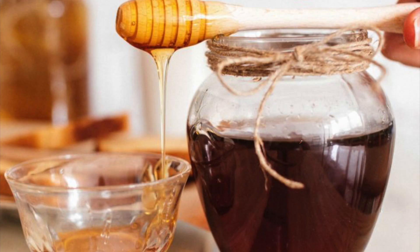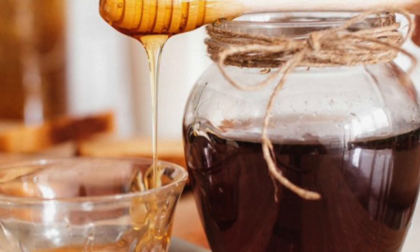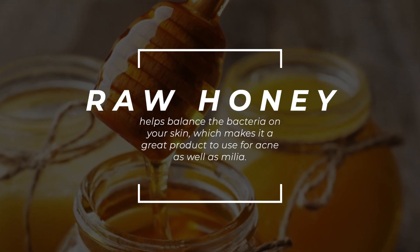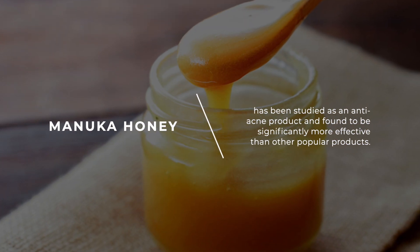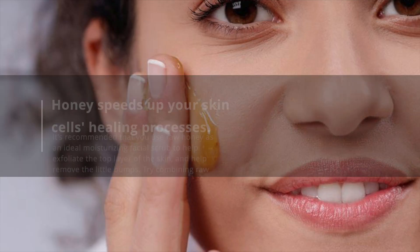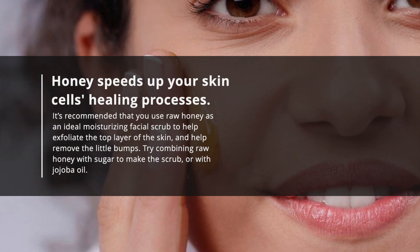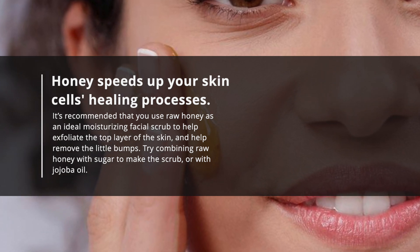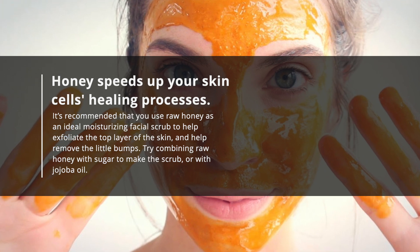3. Raw Honey. Honey can absorb moisture from the air, and when applied onto the skin, it will help retain this moisture and prevent dryness. Raw honey helps balance the bacteria on your skin, which makes it a great product to use for acne as well as milia. Manuka honey has been studied as an anti-acne product and found to be significantly more effective than other popular products. Honey speeds up your skin cell's healing processes. Use raw honey as an ideal moisturizing facial scrub to help exfoliate the top layer of the skin and remove the little bumps. Try combining raw honey with sugar to make the scrub, or with jojoba oil.